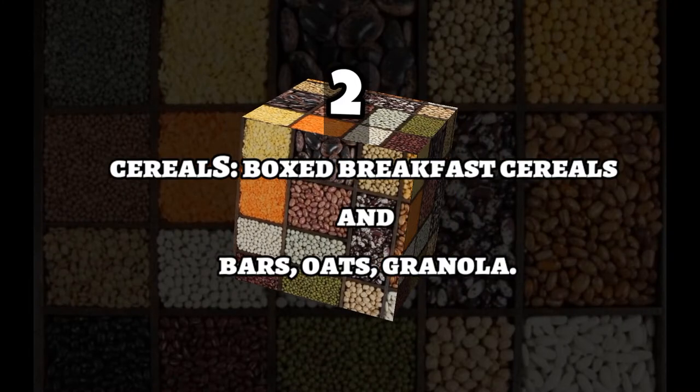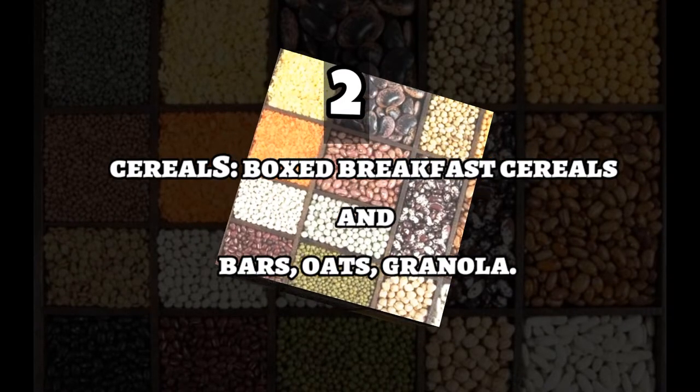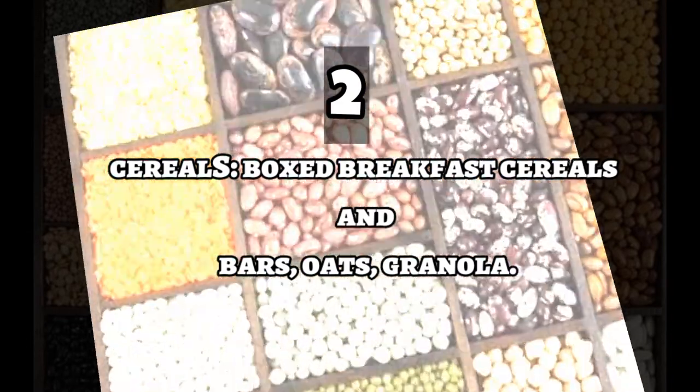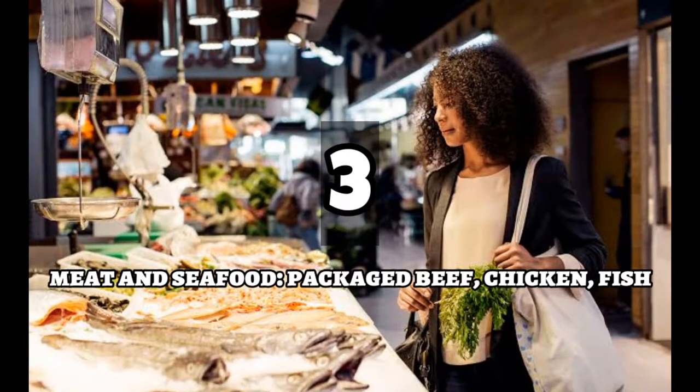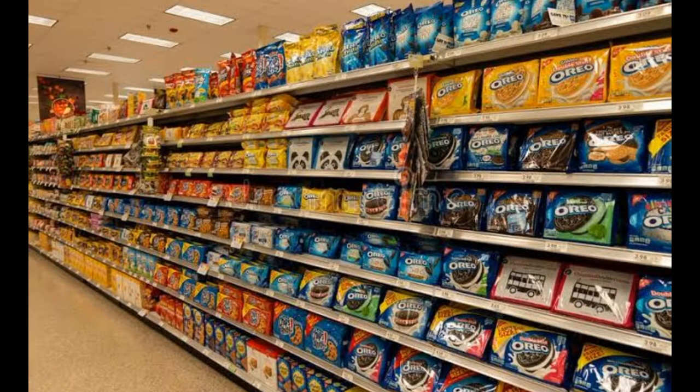Moving on to the second category, it's Cereals. Boxed breakfast cereals and bars, oats, granola, etc. are included in this list. The third section is Meat and Seafood, which may include packaged beef, chicken, fish, etc. Number four is Snacks. Snacks may include chips, packaged candy, cookies and crackers. This may be a highly attractive area for kids.